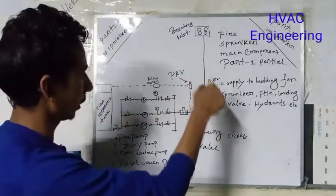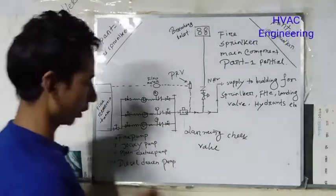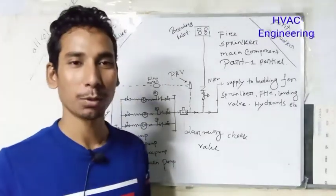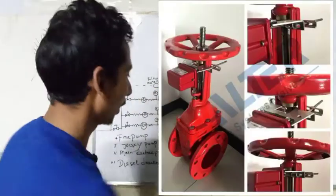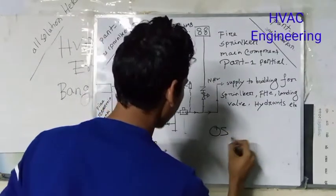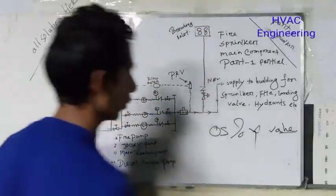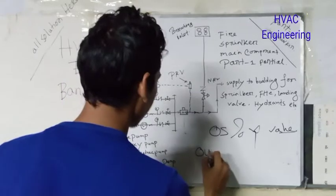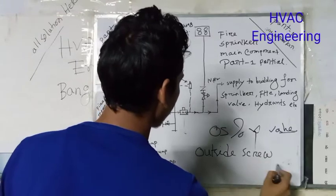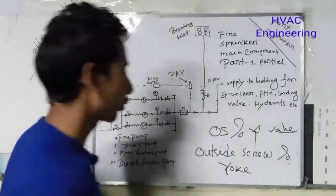We can find the information. It is called OS&Y valve — Outside Screw and Yoke valve. We are talking about the OS&Y valve. Outside is Screw and Yoke. You can see the outside. Outside is Screw and Yoke.